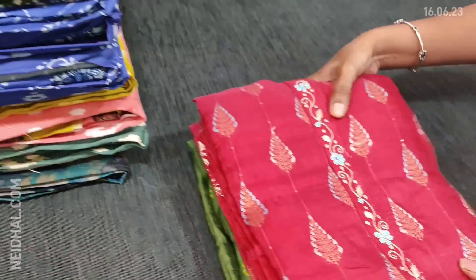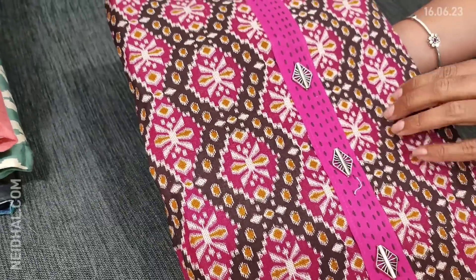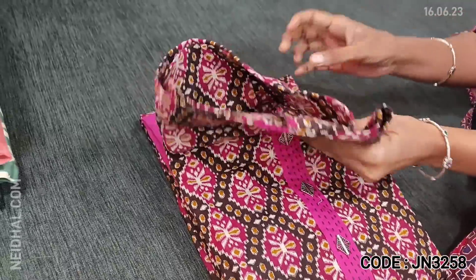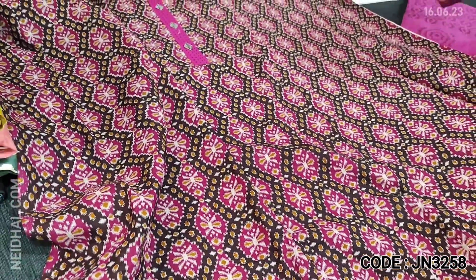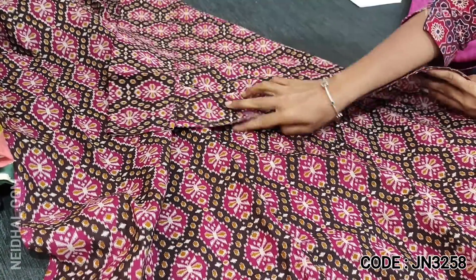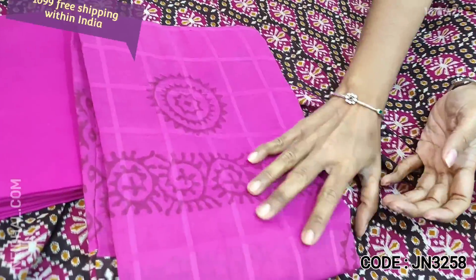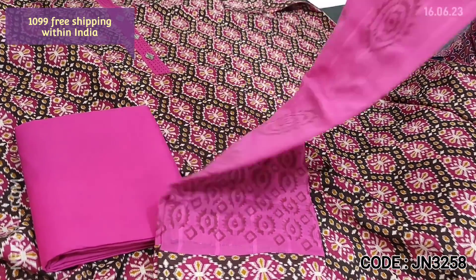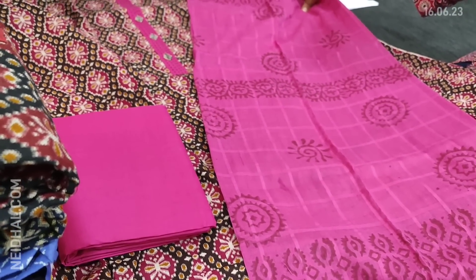Next we are going to see dress material in cotton — a patola printed cotton material. Lining is not needed as the fabric is not transparent. We have a contrast yoke patch highlighted with fancy buttons and kanta stitch work. Four different colors are available — all suitable for regular wear. The print is a patola print on a dark brown base with pink prints on it. We have a pink cotton bottom and a block printed malmal cotton dupatta with a self-checkered pattern, provided with tapings. The cost of the set is 1099.